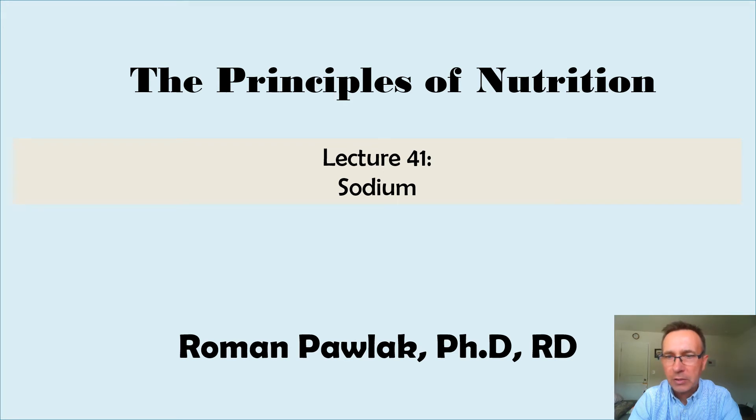Salt by weight is 40% sodium and 60% chloride. That's introductory information before I share more. I want to show you a couple of pictures from a place called Wieliczka in the country of Poland in Central Europe.